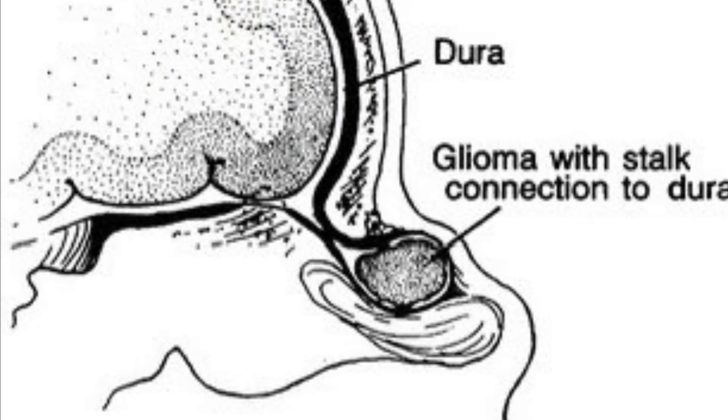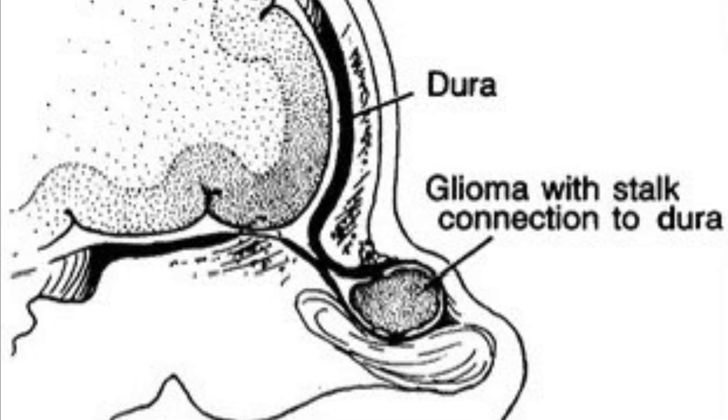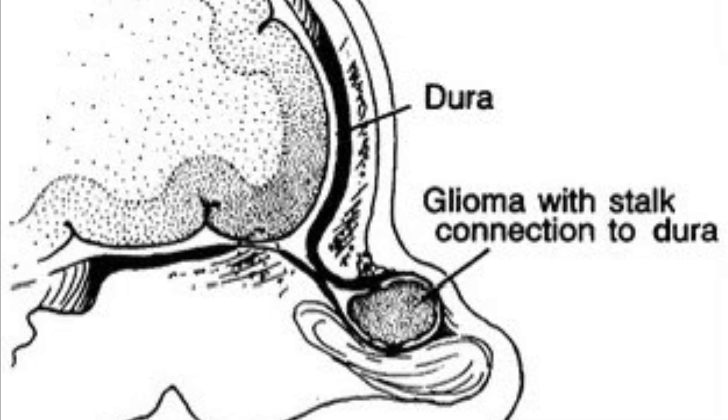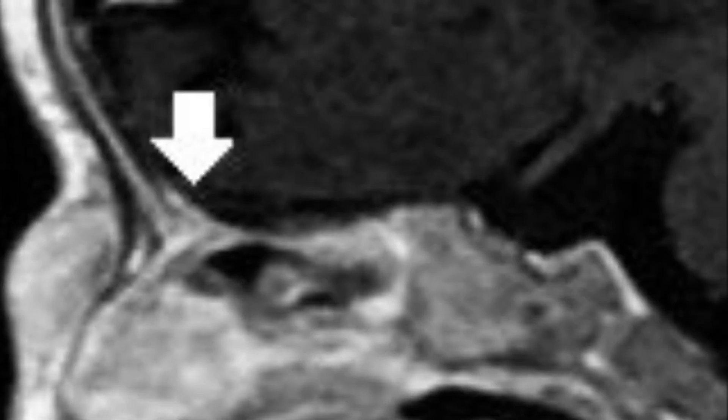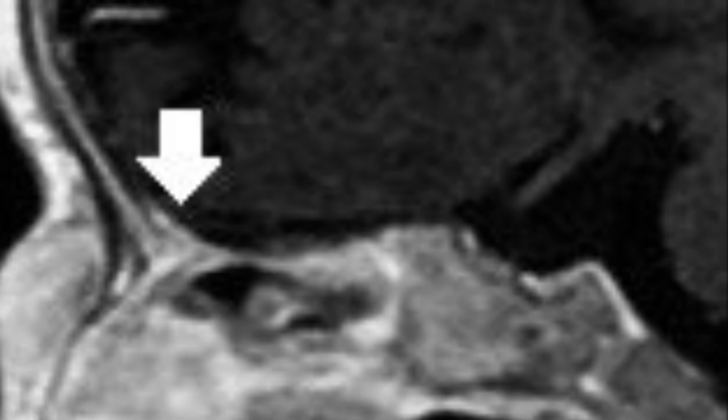Next, nasal gliomas. These are benign masses of ectopic glial tissue formed during fetal development. Unlike encephaloceles, gliomas lack an intracranial connection but may still obstruct the airway. Surgical excision is usually recommended.